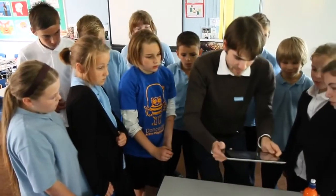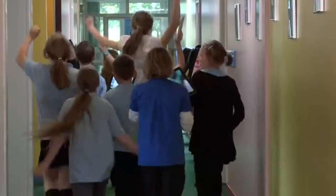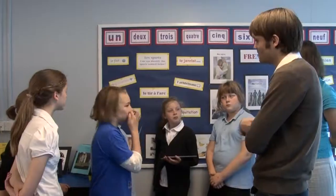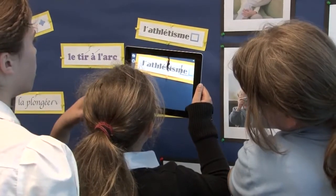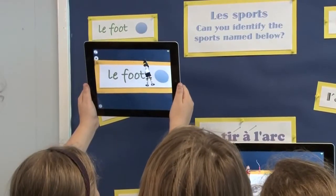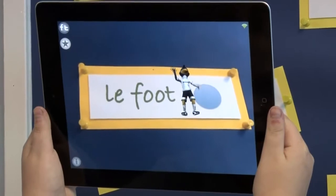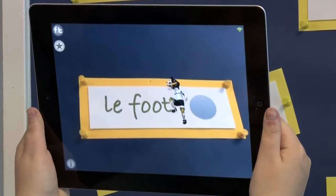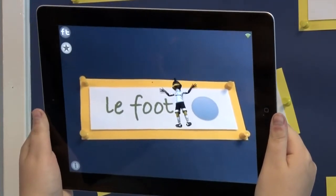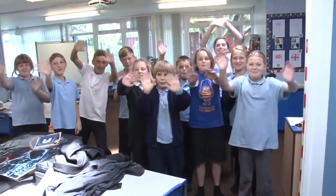The classroom of the future is going to have to change. At the moment there are many teachers who are still working on the Victorian model. Our children need to be able to use the most recent technology, because we don't know what the jobs of the future are going to be, but we do know it's going to involve technology and it's going to be something collaborative, worldwide, and therefore we need to give the children the best tools so that they are able to succeed.